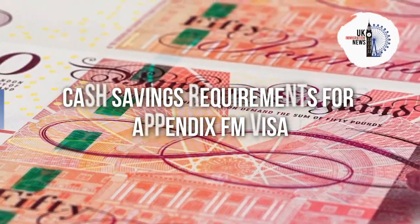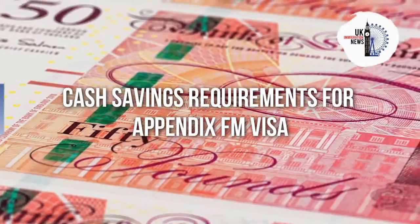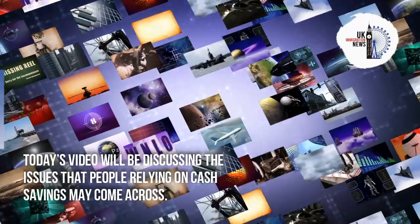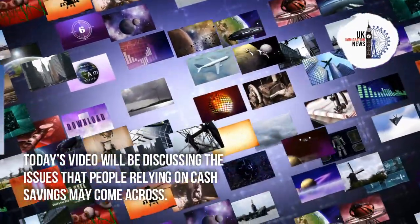Today's video will be discussing the cash savings requirements for Appendix FM visa applications, and the issues that people relying on cash savings may come across.